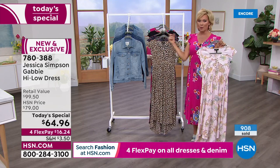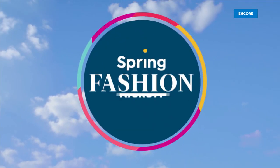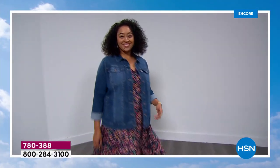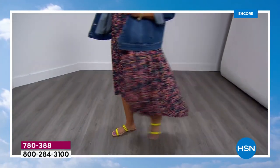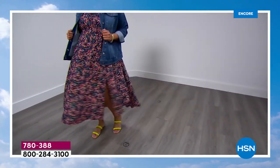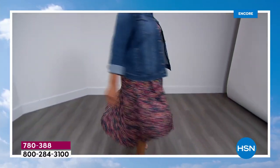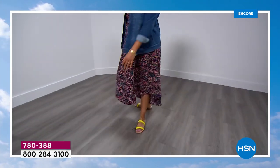I'll put on the jean jacket in a moment to show you how it looks if you like a little bit of arm coverage. You know what? Why not just go for it this year? If there's ever a time in our lives where you can take a risk and nobody's going to judge you, it's this time after the last crazy two years.